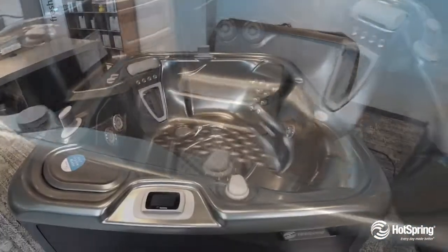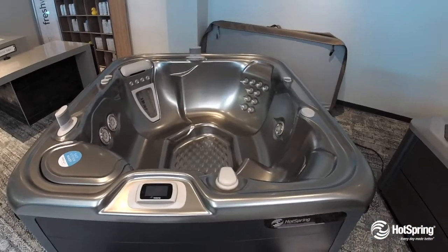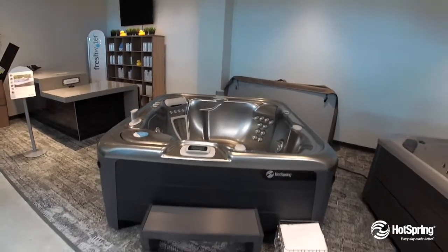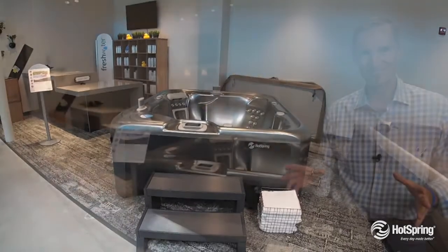It includes exclusive wireless multi-function control along with our popular freshwater salt system for the softest, most natural water you can ever have in a hot tub. Hotspring Prodigy — I think you'll love it.